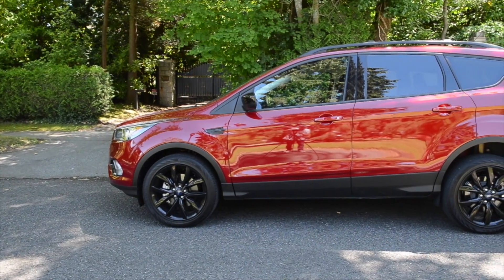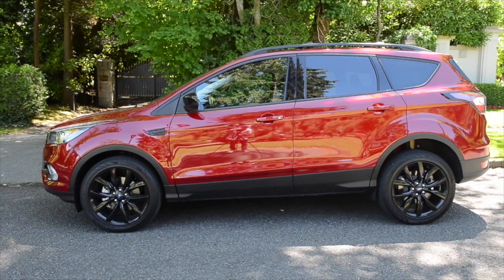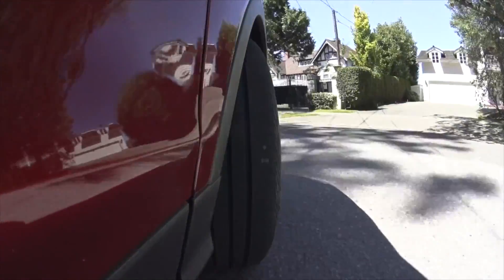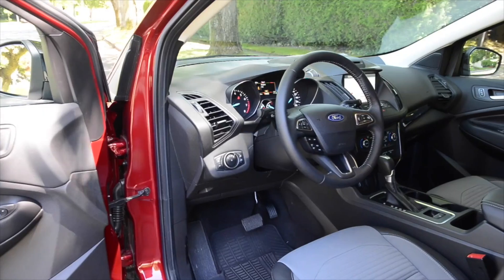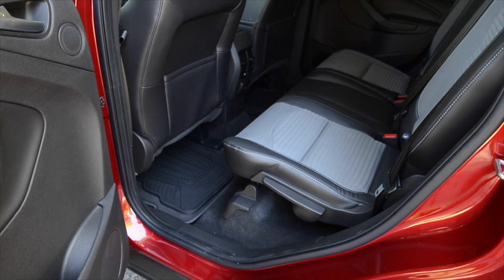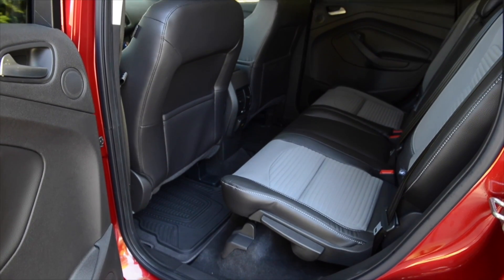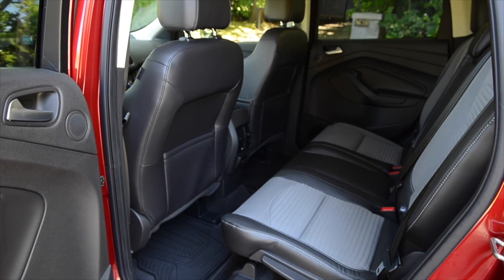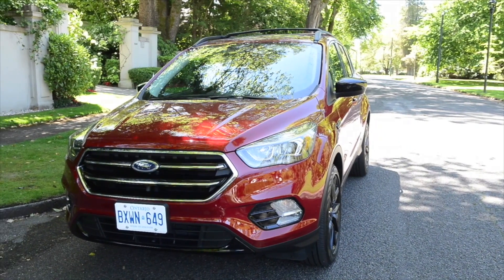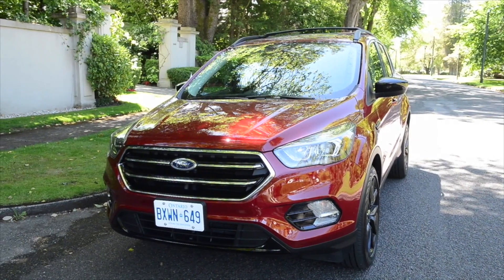The Escape is the best-selling compact utility and it's nice to see engine choices. The size is very practical for maneuverability and the interior has a proven design. On the other side, some people might find the Escape too compact and the EcoBoost engines can use more fuel than advertised if they're pushed. Ford has evolved the Escape and it still is the best seller in its class.